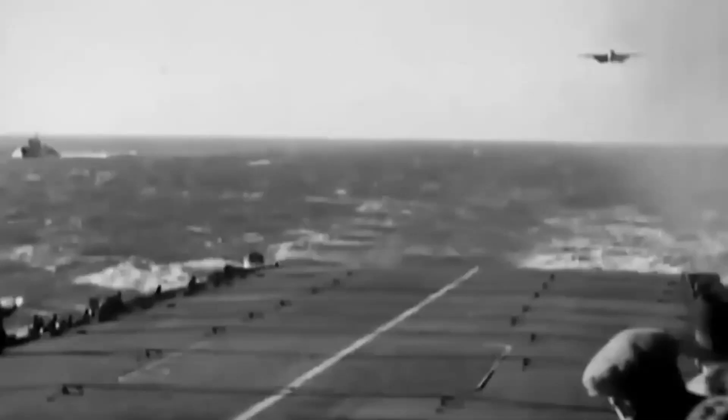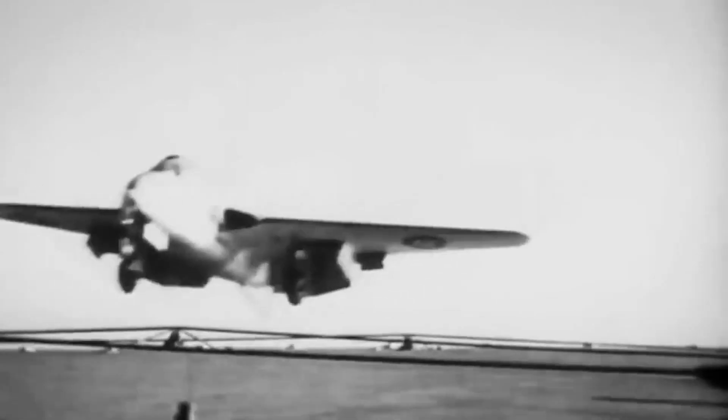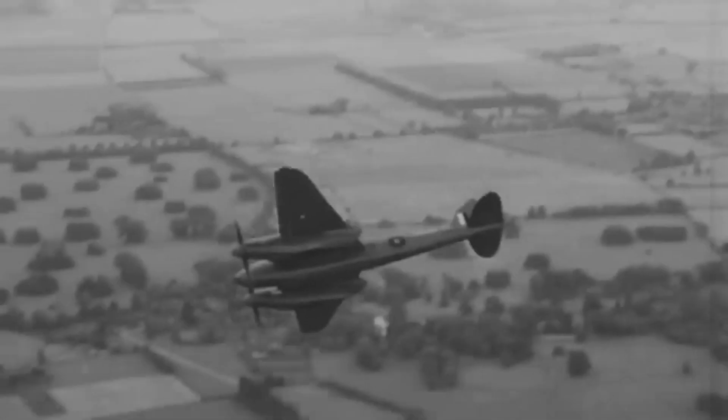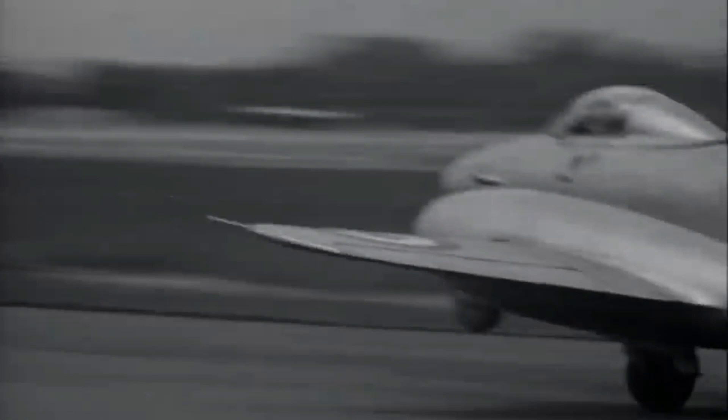The aircraft's twin boom tail and innovative materials like wood added to its distinctiveness. But it wasn't just aesthetics that set the Vampire apart. As the world grappled with the aftermath of World War II and the evolving face of aviation, the Vampire emerged as a tribute to British engineering expertise and a beacon of technological advancement. Its versatility and adaptability ensured its deployment in various roles, from combat to training, earning it a storied place in aviation history.